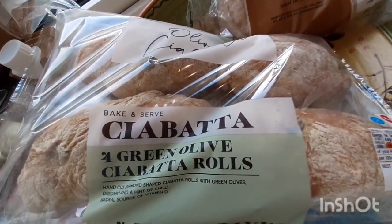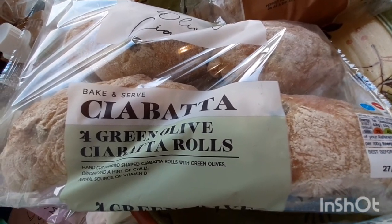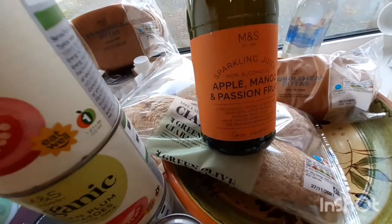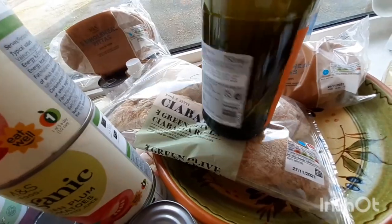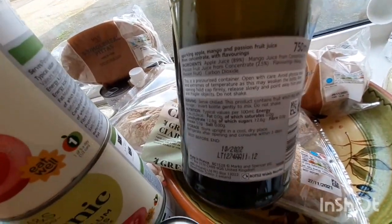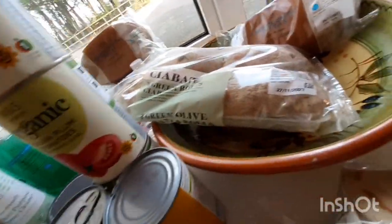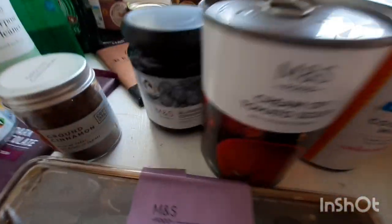There's the olive ciabatta — Nava asked me to get that so she can have steak on the ciabatta with fries. I got wholemeal pitta. Every now and again I get one of these non-alcoholic sparkling juices — it's apple, mango and passion fruit flavour. The kids really like the popping sensation. It's got no sugar and no sweeteners in it either, so we'll enjoy that.